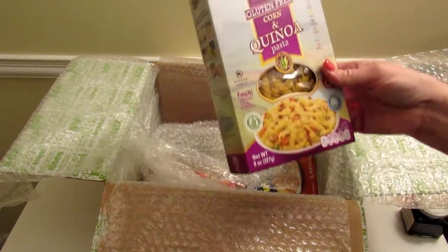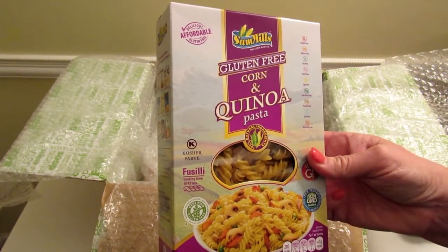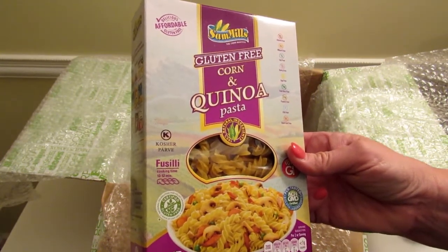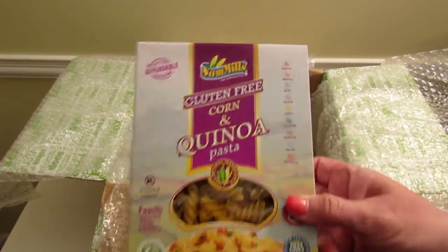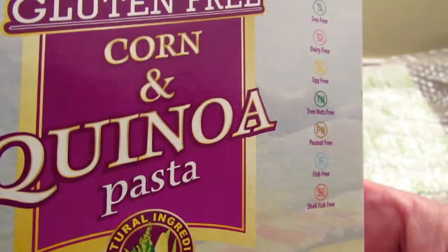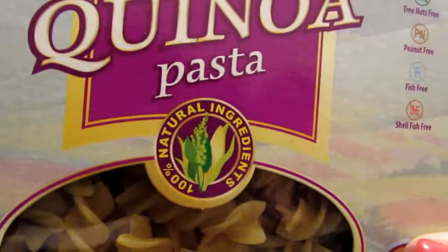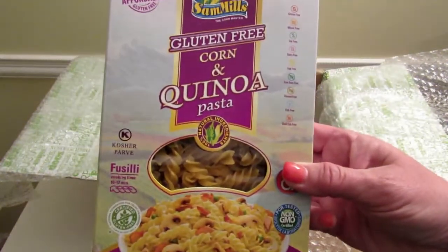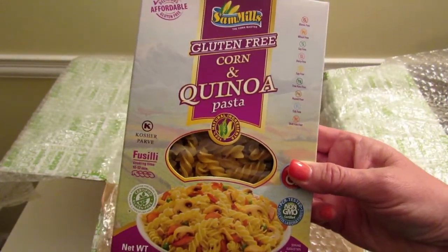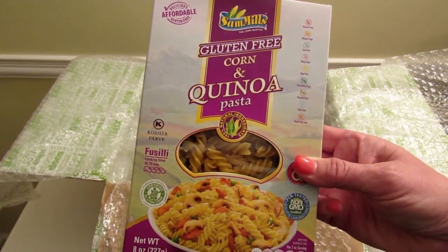Next we have a box of gluten-free pasta — it is Sam Mills gluten-free corn and quinoa pasta, fusilli, eight ounces, retailing for $2.39. It is gluten-free, wheat-free, soy-free, dairy-free, egg-free, tree-nut-free, peanut-free, fish-free, and shellfish-free, so this is great for anyone with allergies. I'm going to try this and see if it tastes good. I haven't really liked many of the gluten-free pastas I've tried — I'm not gluten-free, but I was just curious to see what they taste like.